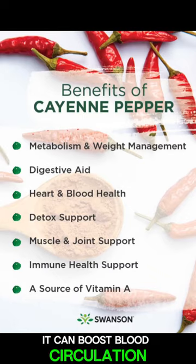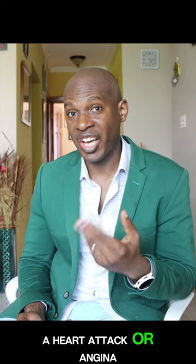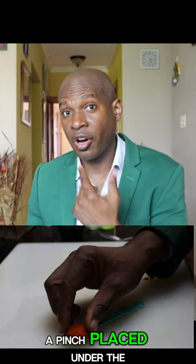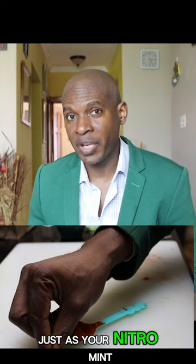The active ingredient in cayenne pepper is capsaicin. It can boost blood circulation significantly. In an emergency such as a heart attack or angina attack, a pinch placed under the tongue can be life-saving, just like your nitro mint.